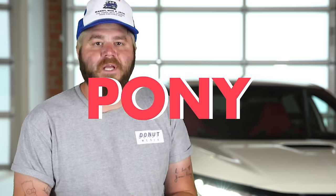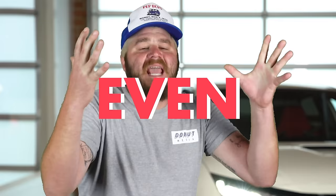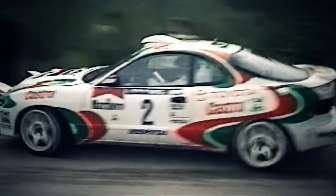It's the Japanese pony car that helped jump-start America's love affair with imports. It was kicking WRC butt and taking names before the WRX and EVO even showed up to the party. This is everything you need to know about the Toyota Celica.